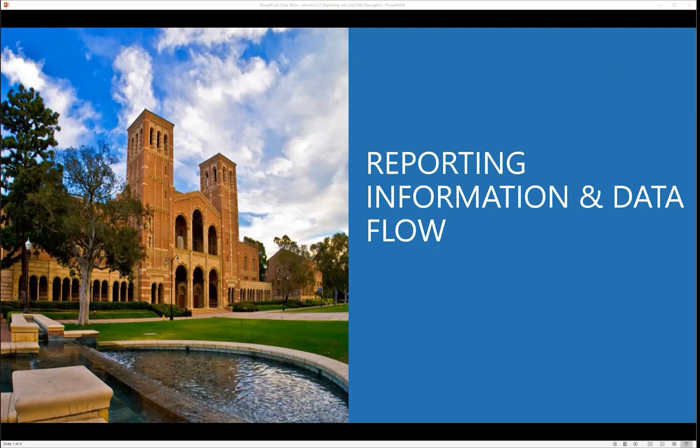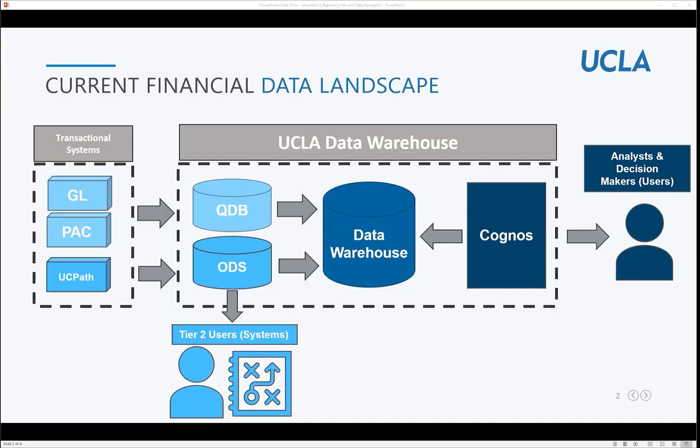Welcome to the Ascend Reporting and Data Flow Information Session. This session will include information on how we plan to provide Oracle Financial Data and highlight the key reporting capabilities we will deliver as part of the Ascend 2.0 program.